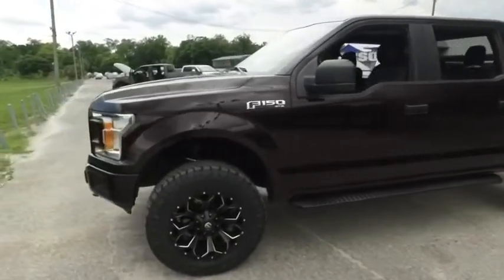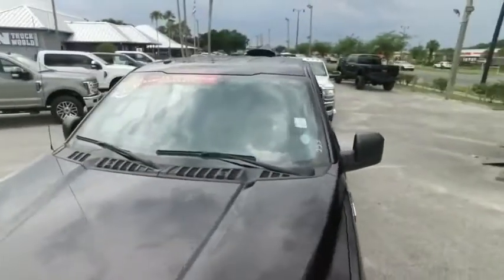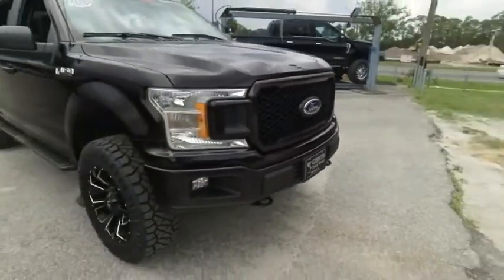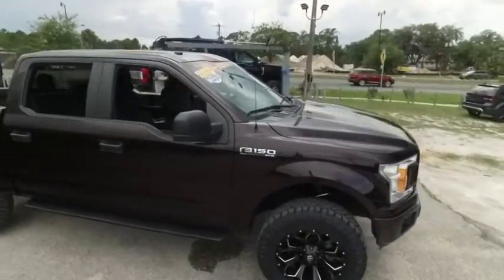Guys, you got that beautiful running board, upgraded STX package. Check out the roof, you got the hood, looking good, rolling through your neighborhood. Look at that beautiful matching bumpers and grille, fog lamps, tow hooks hooking you up. Got a little bit of style and profile.